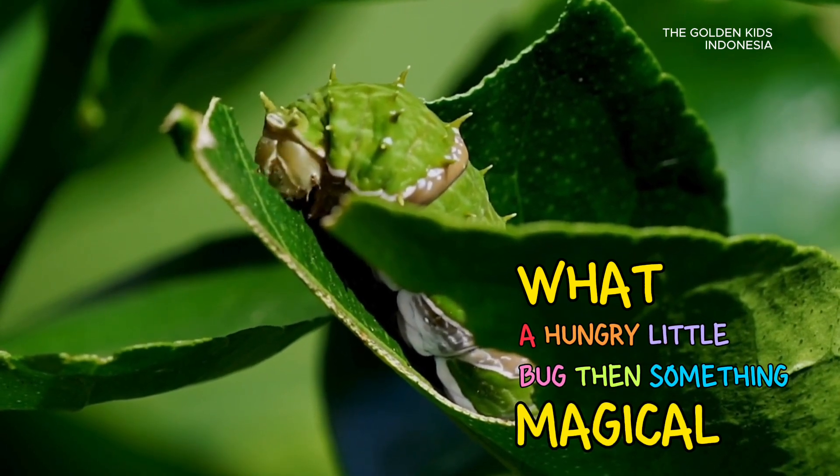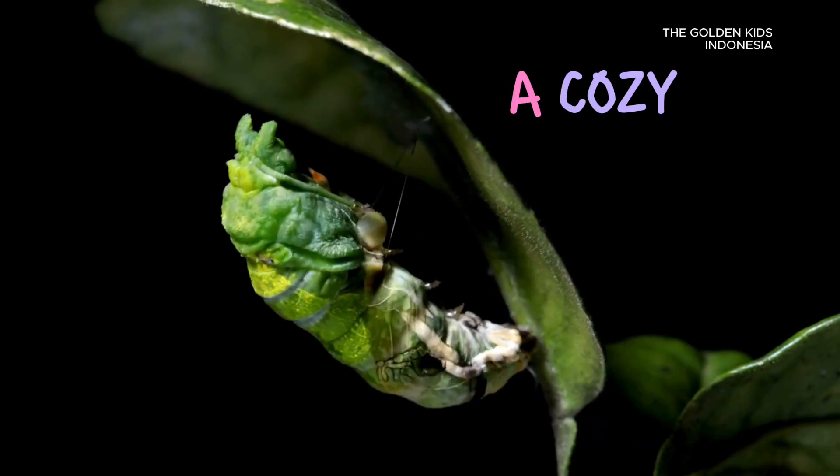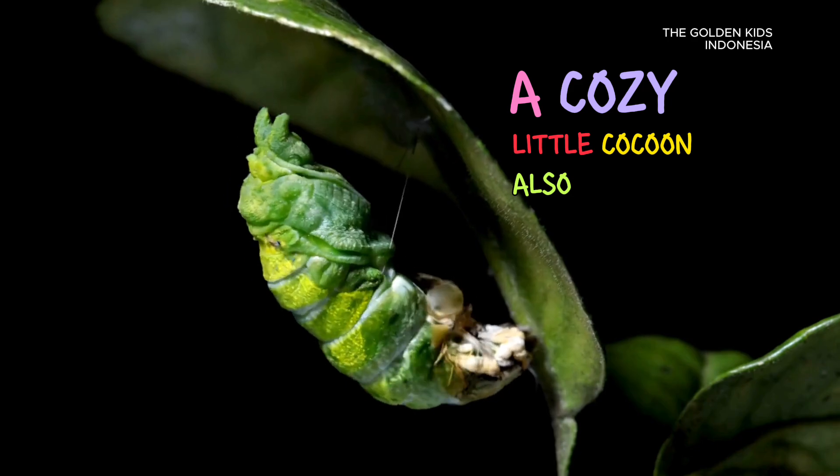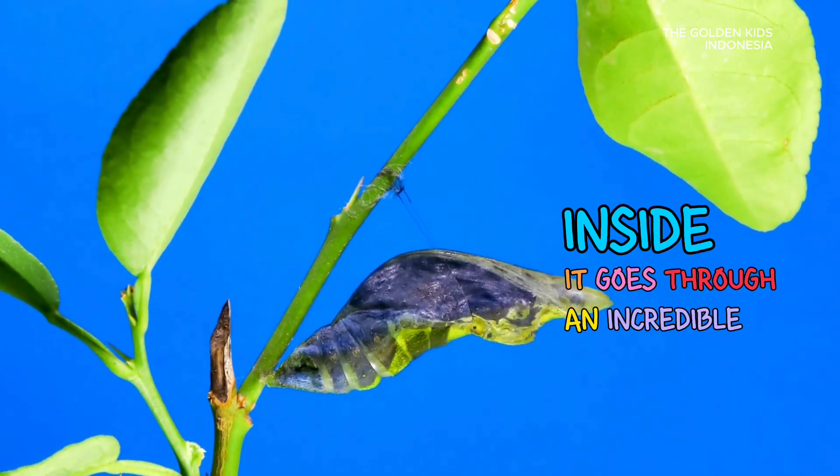Then, something magical happens. The caterpillar finds a safe spot and spins a cozy little cocoon, also called a chrysalis. Inside, it goes through an incredible change.